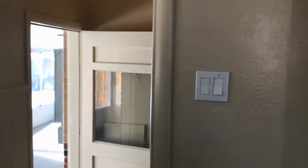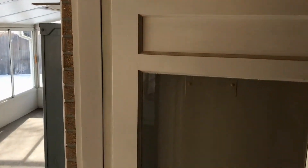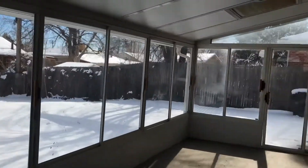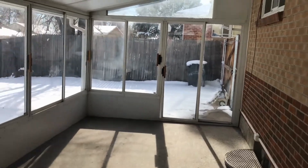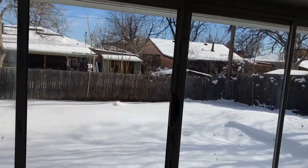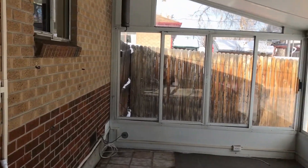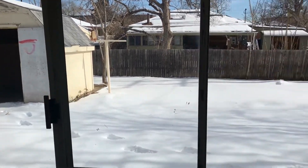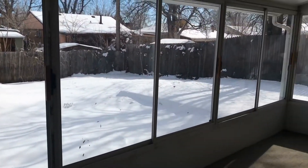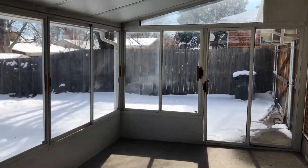As we go down the stairs, the first thing on the left is a very nice covered patio area — it's very huge, with a fan. Right now it has glass in the panes. And there's a shed in the back for storage. Huge fenced-in backyard, so a very nice backyard area.